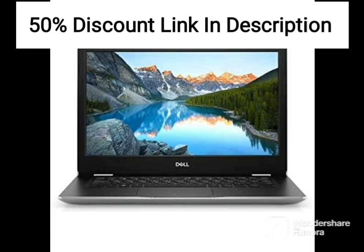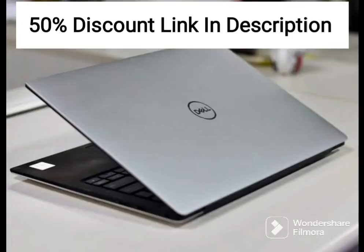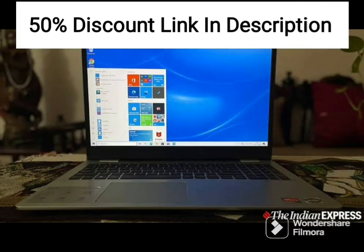One of the key features of the Vostro 3420 is its portability. Weighing just 1.48 kg, it is easy to carry around and work on, making it ideal for those who need to work on the go. The laptop also comes with Windows 11 and Microsoft Office 2021 pre-installed, which means you can get started with your work right away.